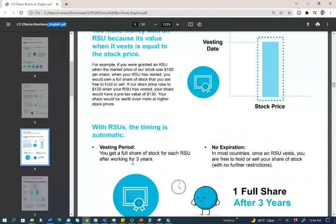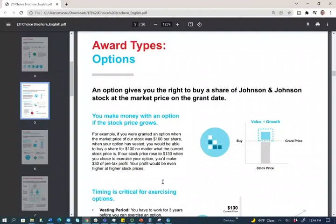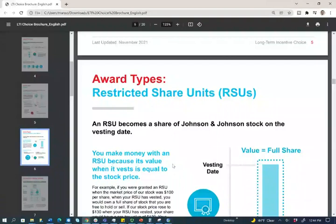Just wait and you will get the stock. In most countries, once an RSU has vested, you are free to hold or sell the stock with no further restriction. Because Johnson & Johnson is an international company, there may be certain rules in certain countries and this brochure is in English. When Johnson & Johnson grants options and RSUs, they ask you to select whether you want 100% options, 100% RSUs, 50-50, 25-75, and so on.